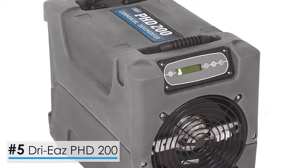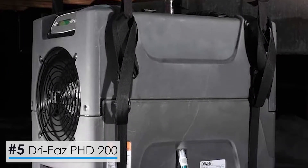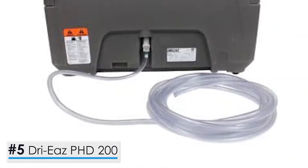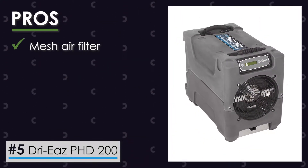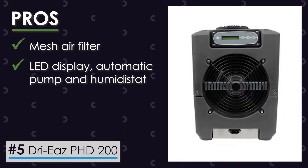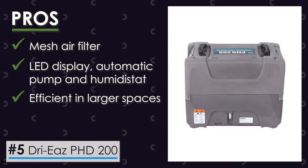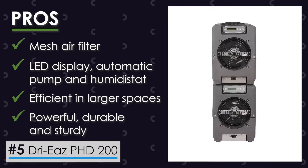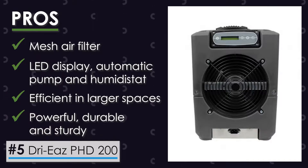Let's start with the DryEase PHD 200 Dehumidifier with Pump. This is a commercial dehumidifier that comes with an extraordinary capacity of extracting 134 pints of moisture per day. It features a mesh air filter to ensure cleaner air. Extra features include LED display, automatic pump, and humidistat. It's capable of operating efficiently in large spaces and commercial use as well, and it's a powerful, durable and sturdy dehumidifier.